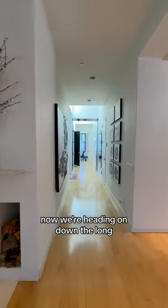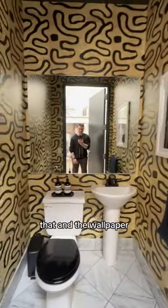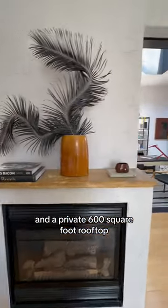Now we're heading on down the long hallway to the eastern wing of the loft, but first please look at the sky. So stunning with the open sky like that and the wallpaper — I would definitely choose to keep that wallpaper personally. You have wood-burning fireplaces and a private 600 square foot rooftop.